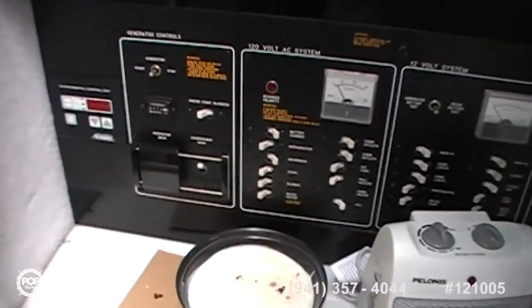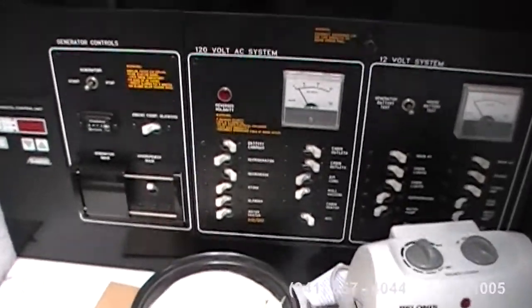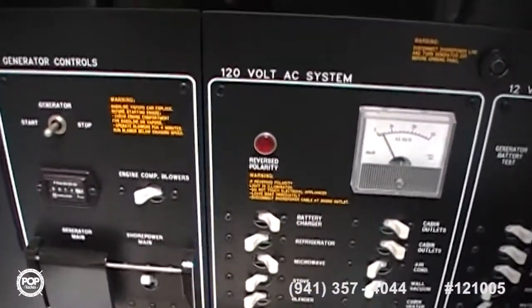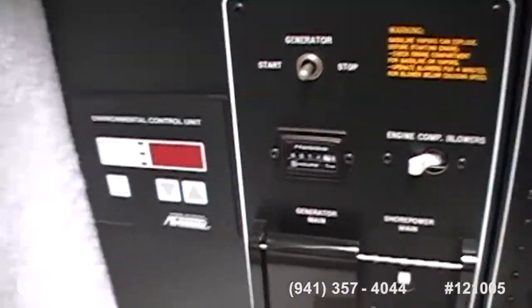You said you do not have a generator. There's no generator — but it used to have one. So a generator can be put in and just wired up because the controls are already there. And here's your air conditioning control unit on the end.